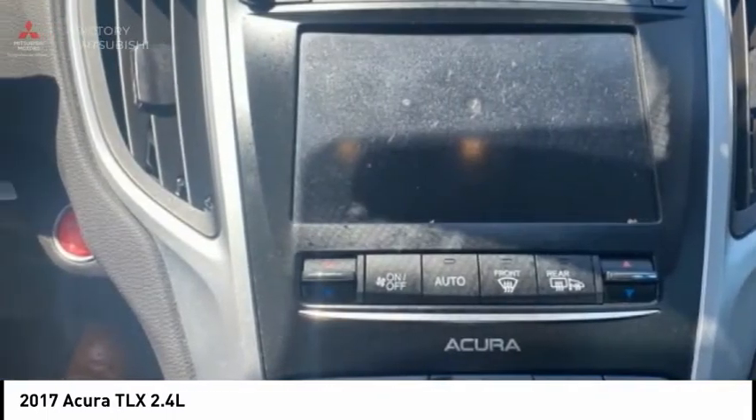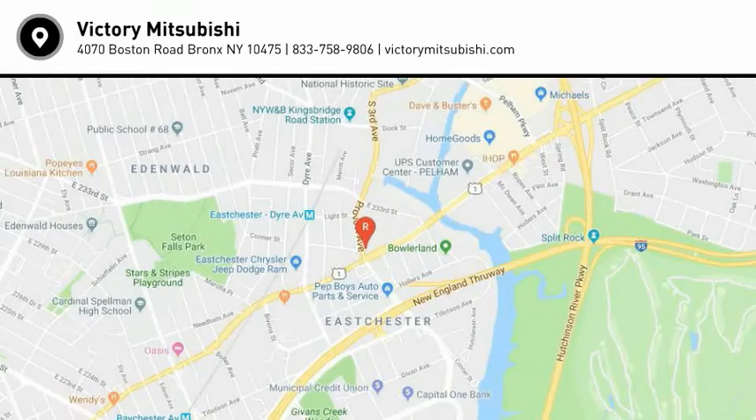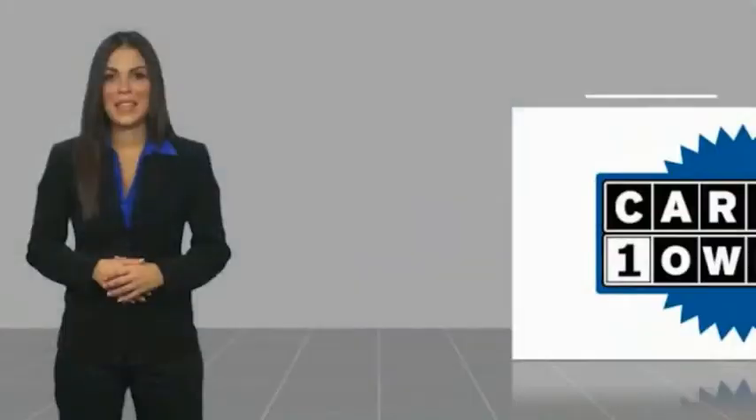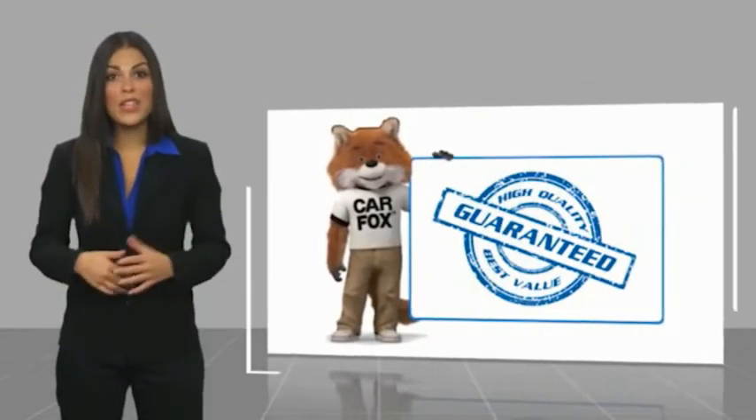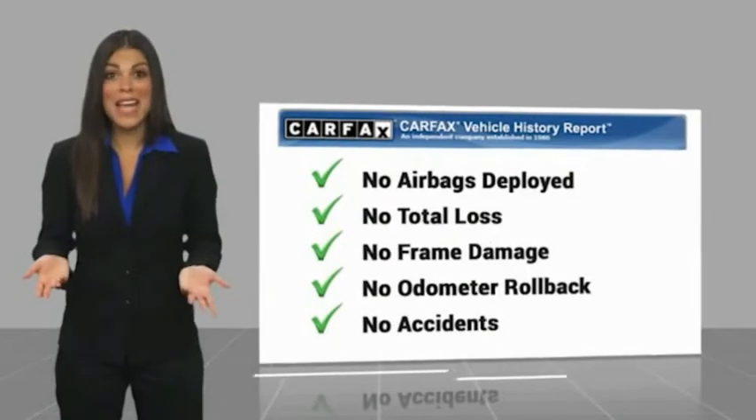If affordable style and reliability are what you're looking for, this vehicle couldn't be more perfect. Drive it today. This is a one-owner vehicle with a Carfax Vehicle History Report. Be sure to find a complimentary copy of this report online or contact the dealership.